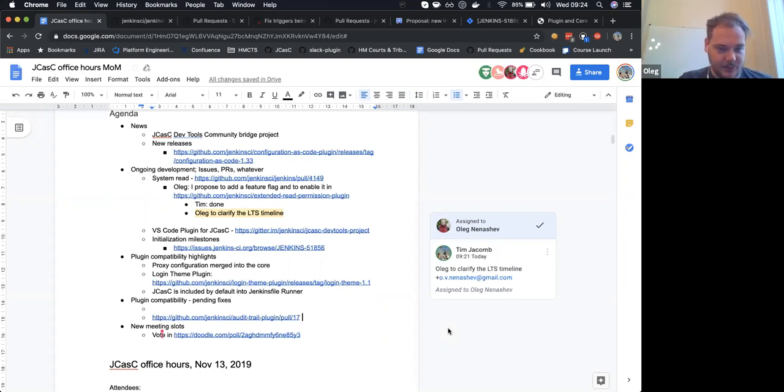Anything else for today? I'll check with Oliver about the LTS schedule. Thanks everyone. See you.